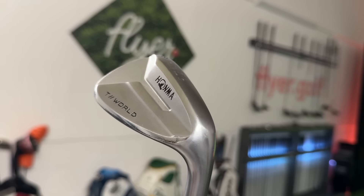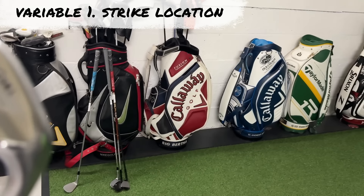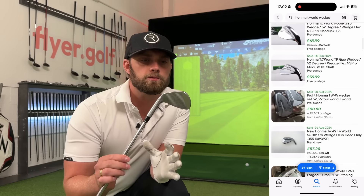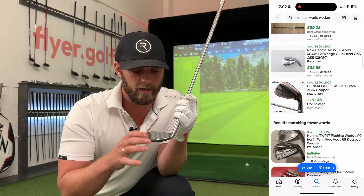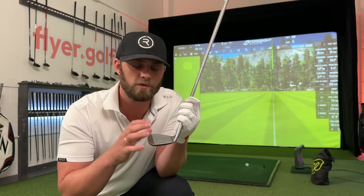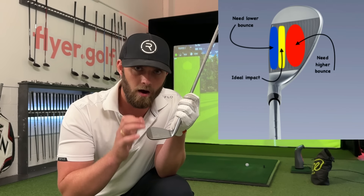So let's start with the first variable. One of the first reasons we're told to upgrade our wedges is so that the grooves are wide enough and sharp enough that the ball doesn't ride up the face. The higher the shot off the face, the higher the launch but lower the spin. The lower the contact, the lower the launch and the higher the spin.